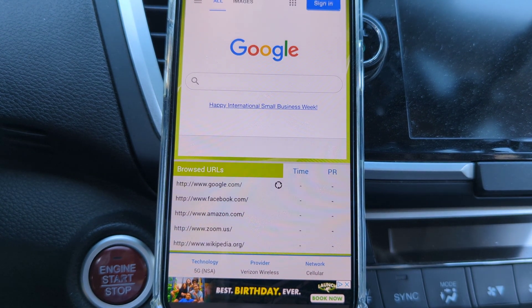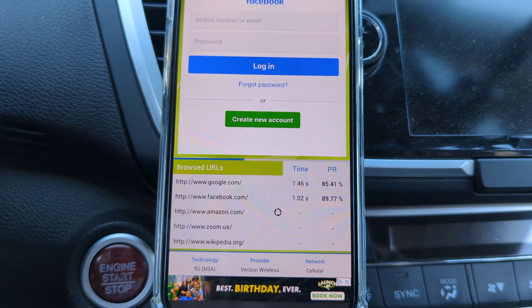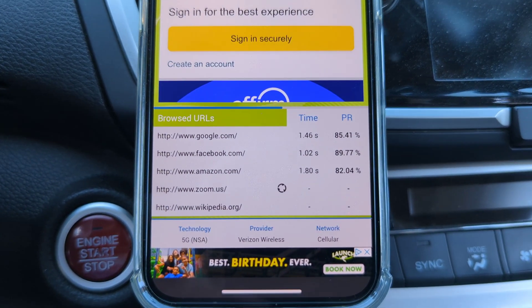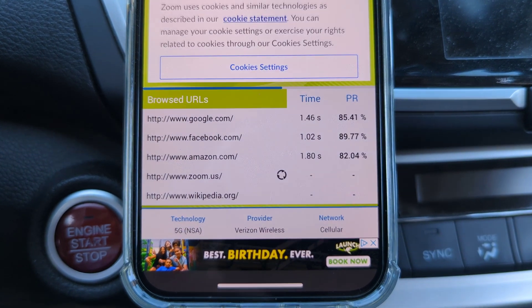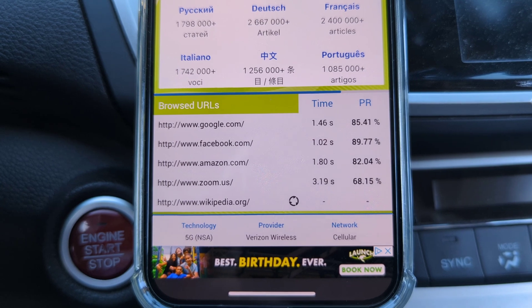You'll see it says NSA — that is a non-standalone 5G network connection, not standalone 5G. Here are the loading times for web browsing: 85 for Google, 89 for Facebook, 82 for Amazon, 68 for Zoom, and 93 on the Wikipedia page.